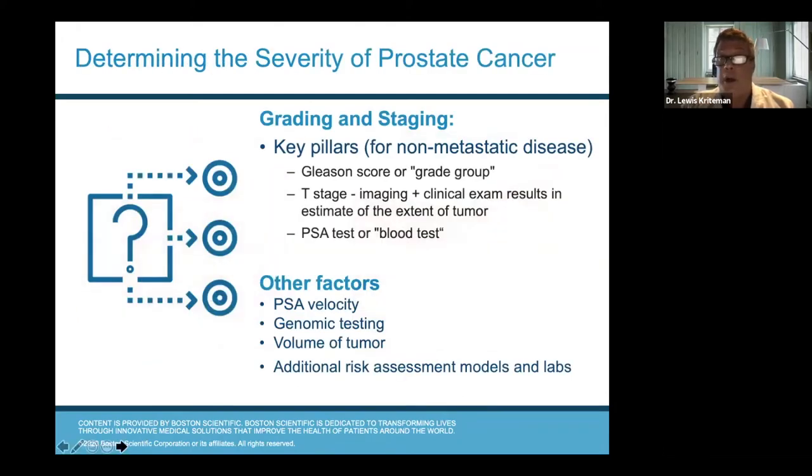Once we get tissue and find prostate cancer on the biopsy, the major thing the pathologist needs to tell us is the Gleason score. The Gleason score — not related to Jackie Gleason — is a way for us to assess the severity and aggressiveness of the disease. Nowadays scores are also put into grade groups of one through four, but most of us still depend on the Gleason score. The lowest or best is a Gleason 6; the worst, most aggressive cancer is a Gleason 10.